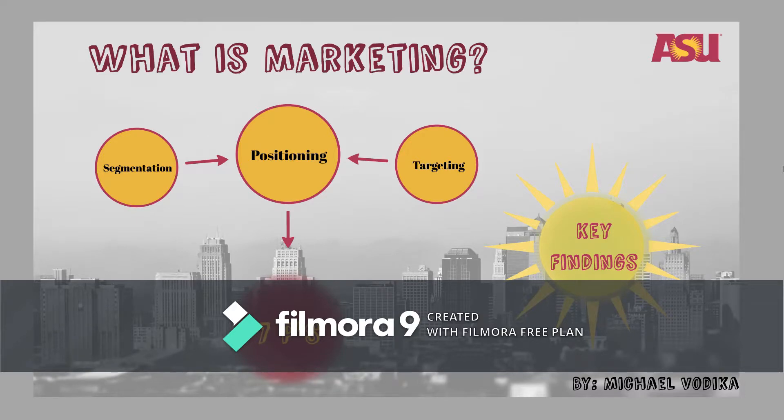Quick overview. We start off by looking at this little diagram here — a basic outline of what marketing is. I'll just walk you through the three pieces of marketing: segmentation, targeting, and positioning, and then describe the marketing mix as seven P's as well. This is just a little summary of what I hope you take away from the video.